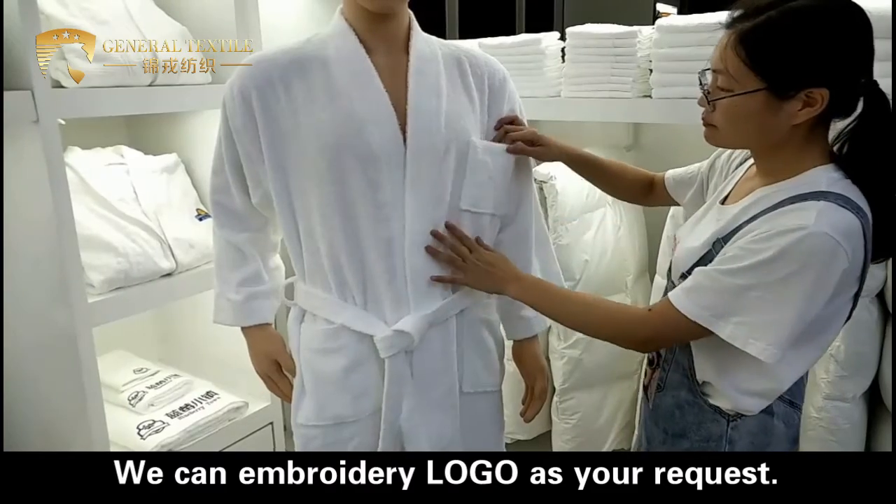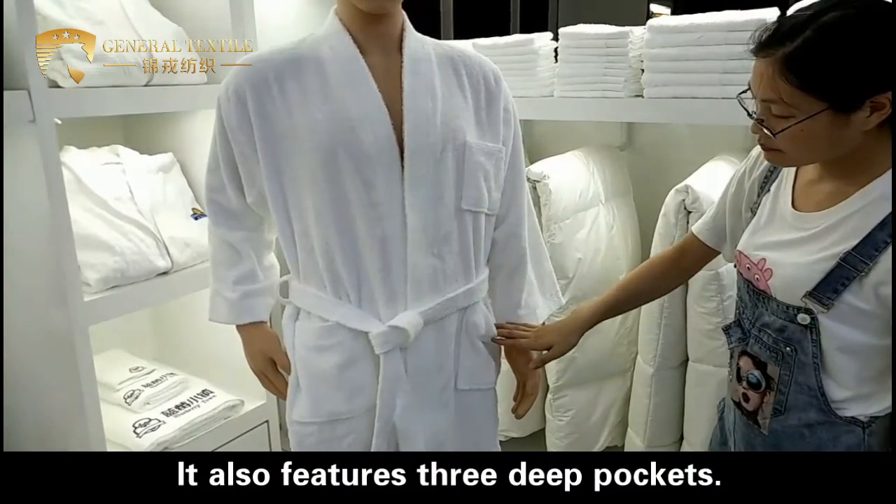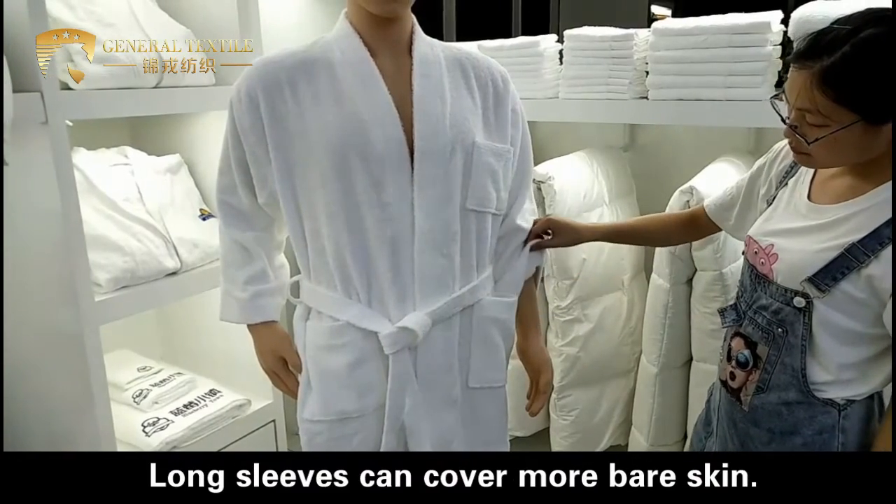We can embroider the logo at your request. It also features three deep pockets. Long sleeves can cover more skin.